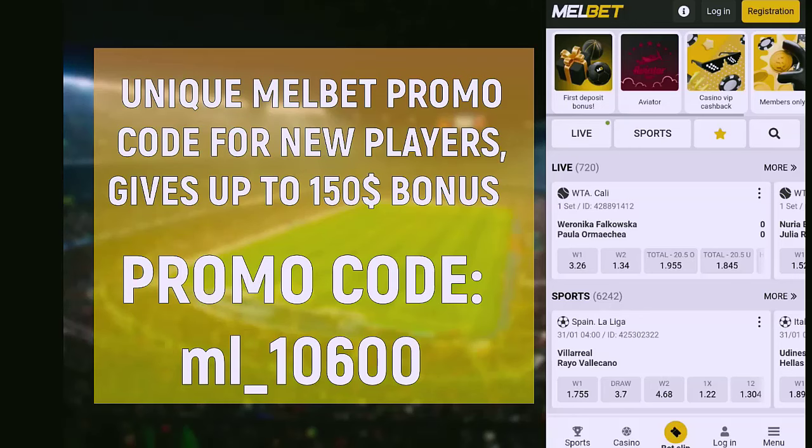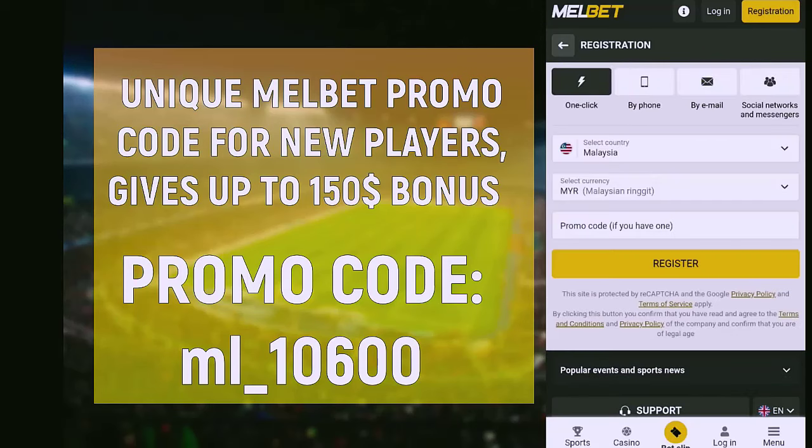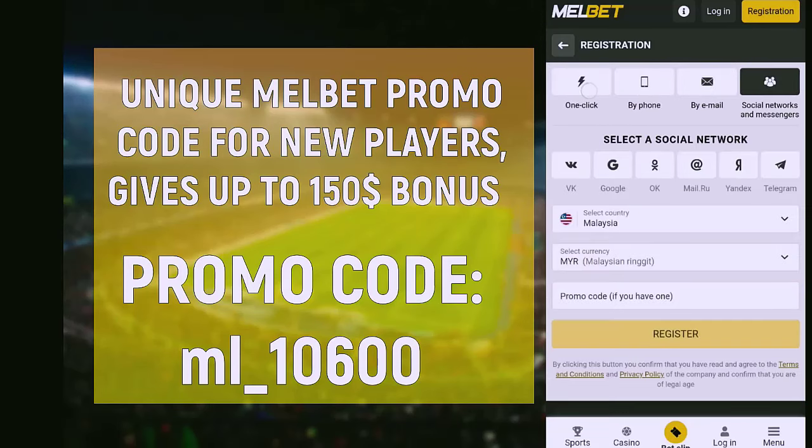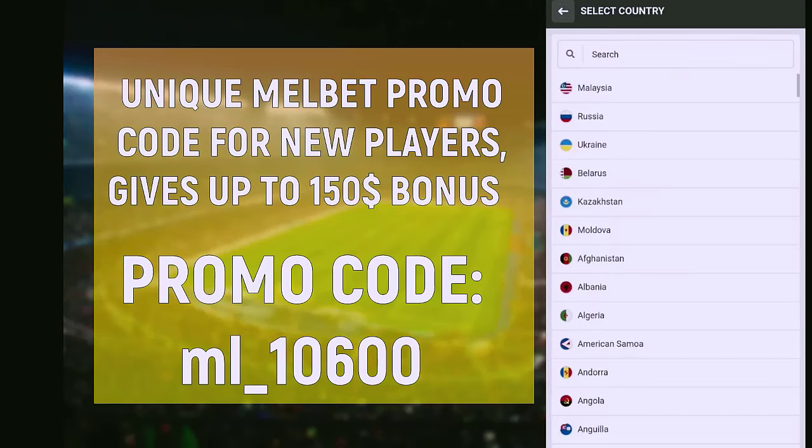Hello everyone. In this video I will tell and show you how to use Melbet promo code and get a bonus of up to $150. The bonus is only available to new players. If you are registered, this bonus is not for you.